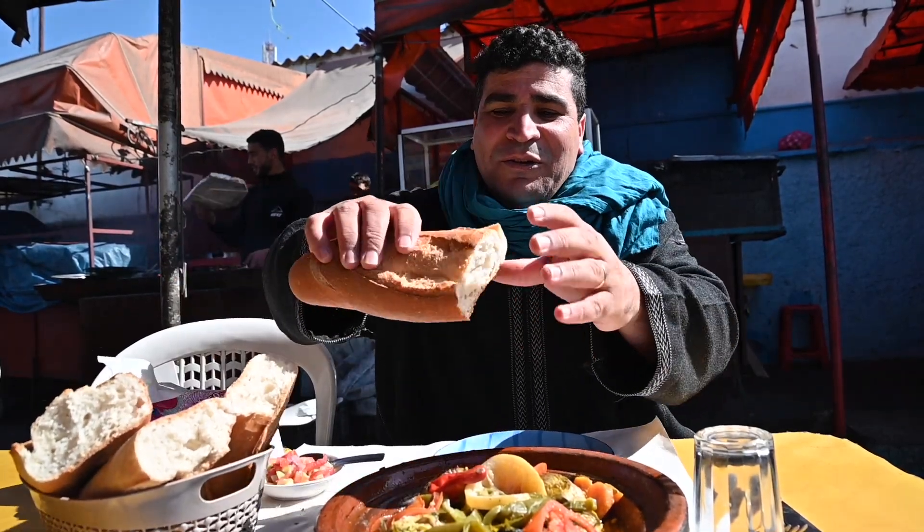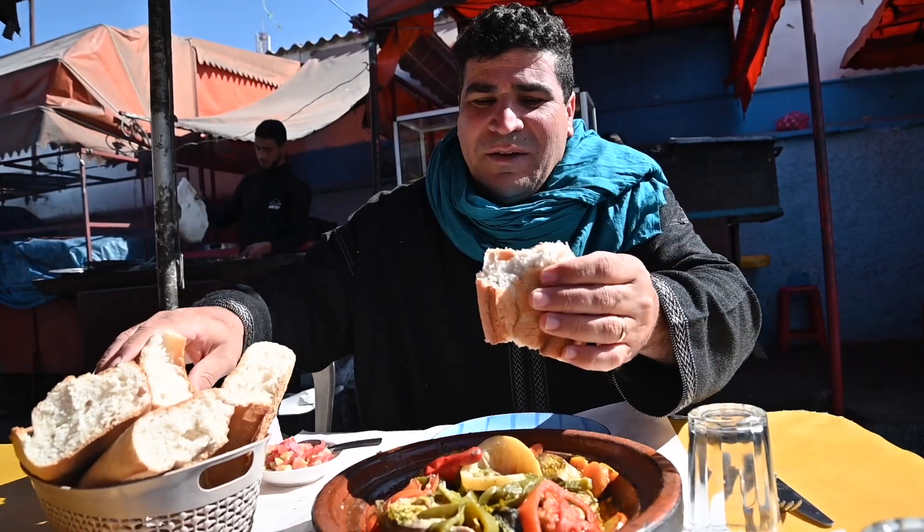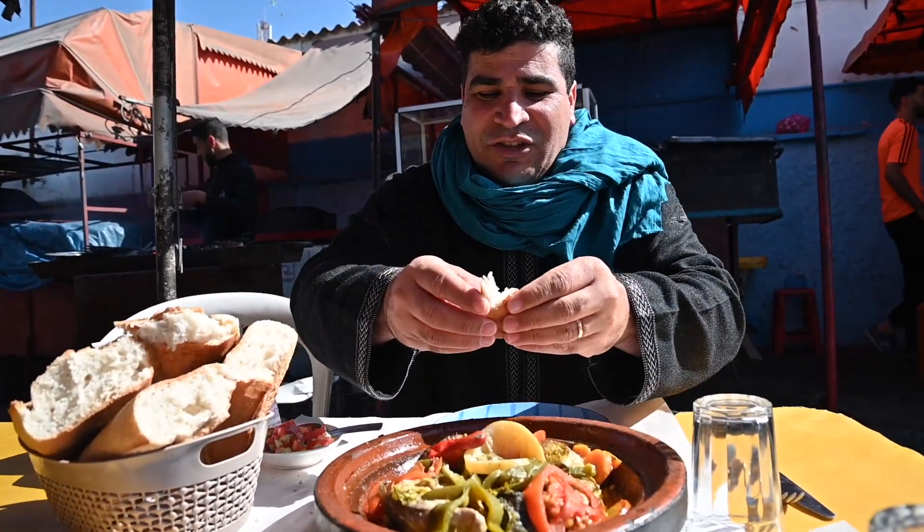I'm just going to dig in. Look at the baguettes. Crunchy, airy.